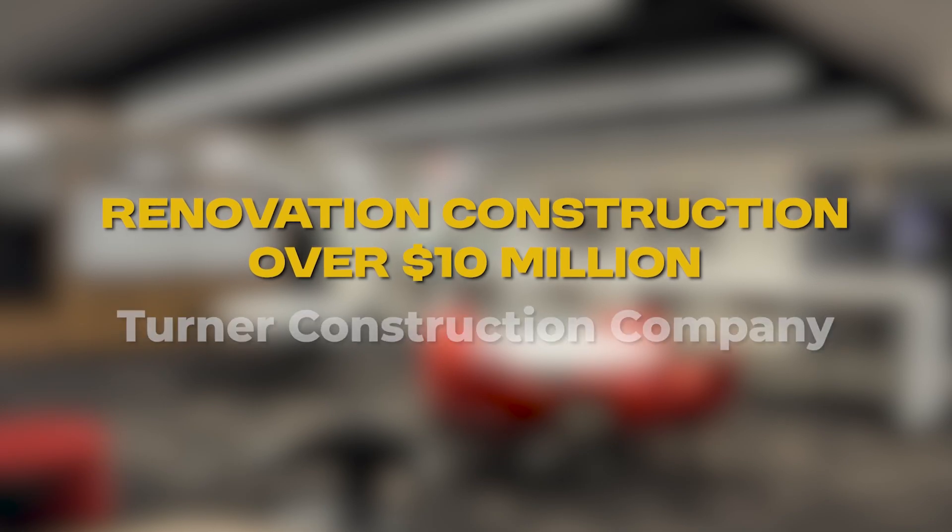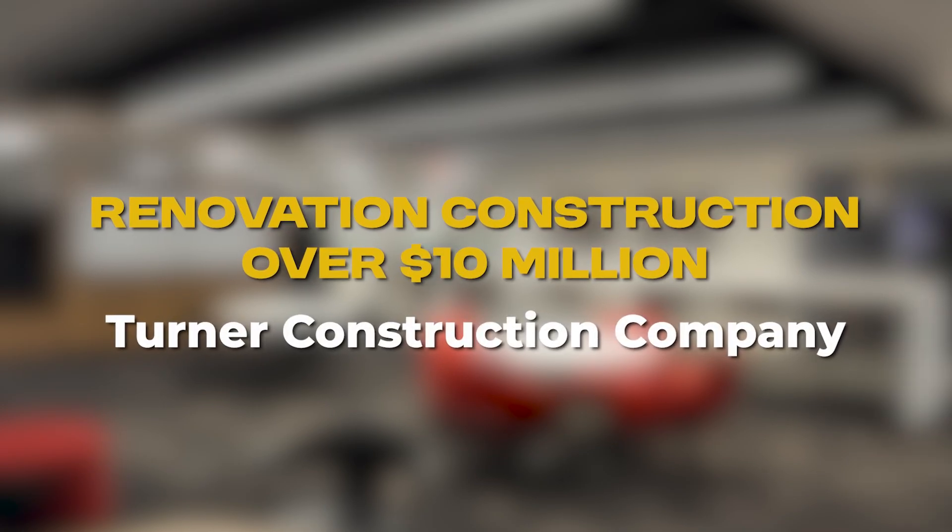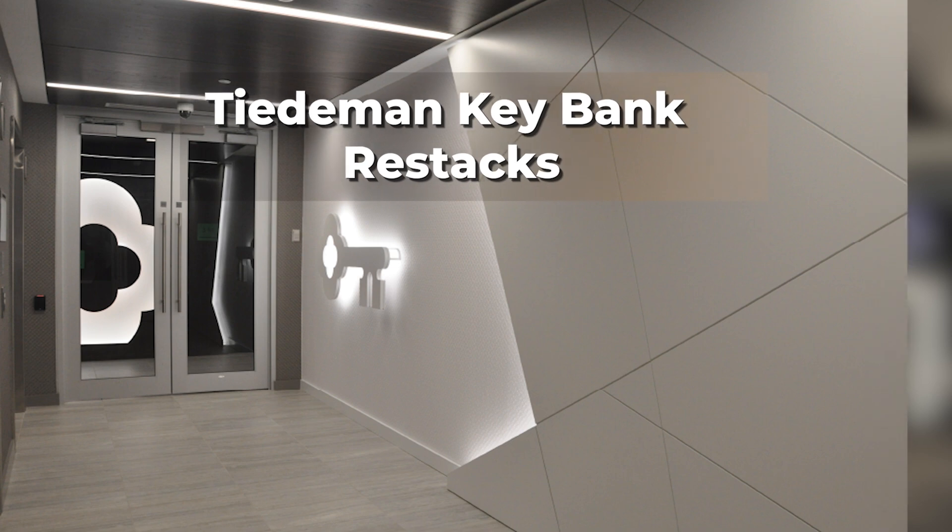Renovation construction over $10 million. Turner Construction Company. Tiedemann KeyBank. Restacks.